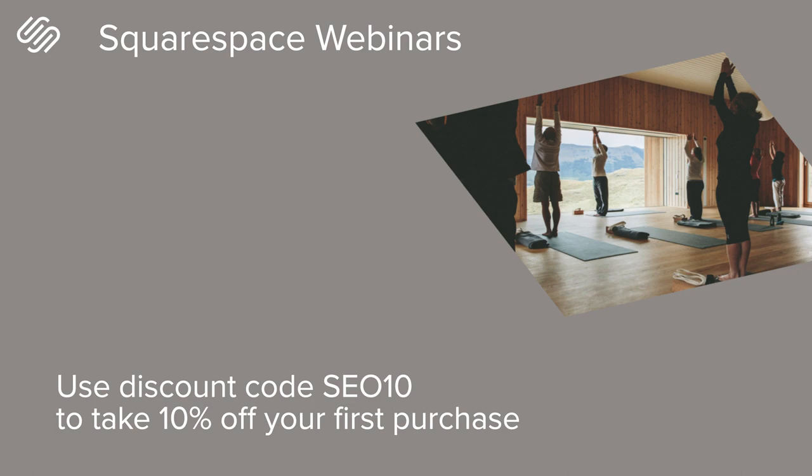As a thank you for joining us today, we've set up the offer code SEO10. You can enter that code at checkout to get 10% off your first purchase with Squarespace, whether that's an annual site subscription or a domain.